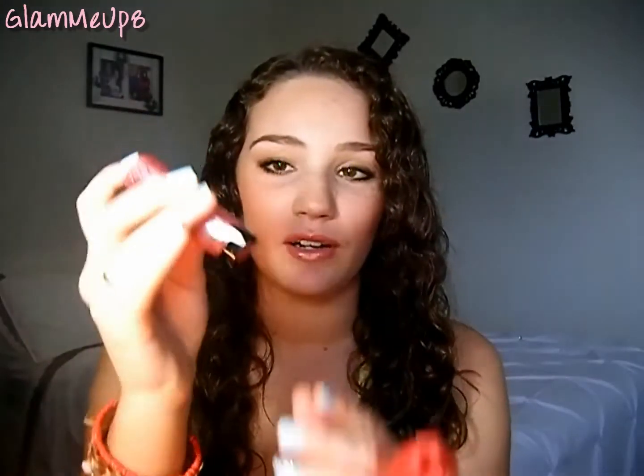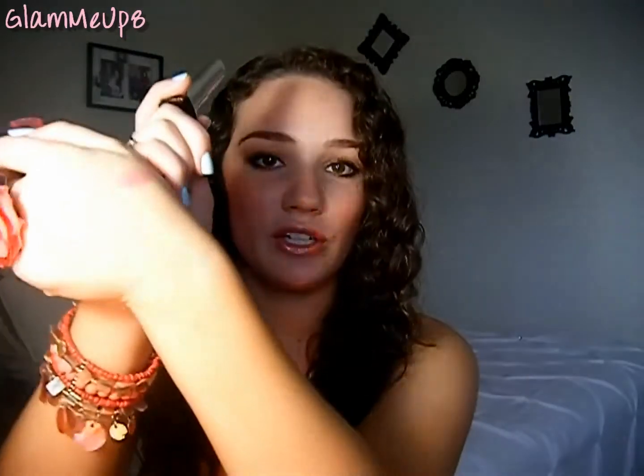The next thing is a Revlon Lip Butter. I still love these. This one is called Sweet Tart and it's a light hot pink color — the perfect Barbie bright pink for spring and summer. You can really tell the color from the cap, and that's definitely the color on your lips. I love the consistency. You can wear it sheer for a subtle wash of color or layer it up for a bright hot pink.